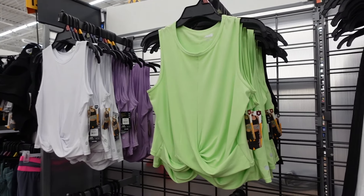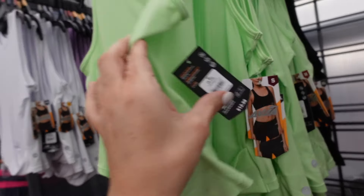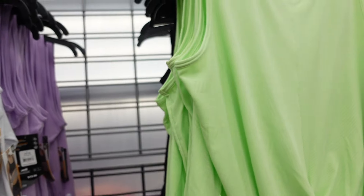New twist front tanks from Avia. These have that scoop neckline, they're sleeveless. It's a lightweight ribbed material with this little twist detail. Has that same fit through the back. In the green, there's white, the lavender, and black. They're $12.98.